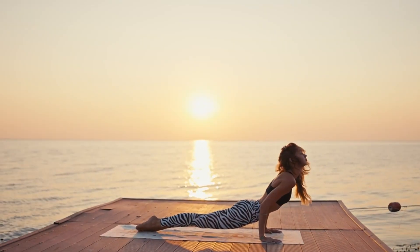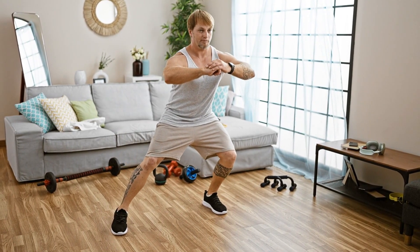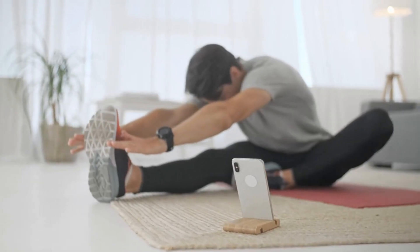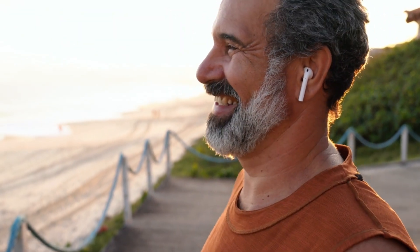In this video, we explore four essential stretches designed for those who spend a significant amount of time sitting. Discover how these powerful moves can improve your flexibility, boost circulation, relieve stress, and transform the way you feel every day. Ready to feel the difference? Make sure to watch the video till the end. Let's get started.